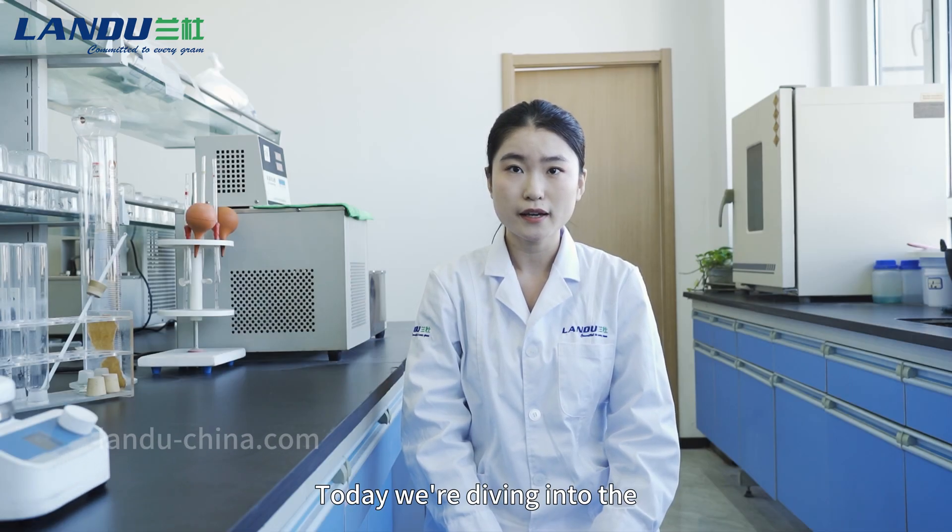Hello everyone, welcome to Landu Laboratory. Today, we are diving into the world of hydroxypropyl methyl cellulose, or HPMC.